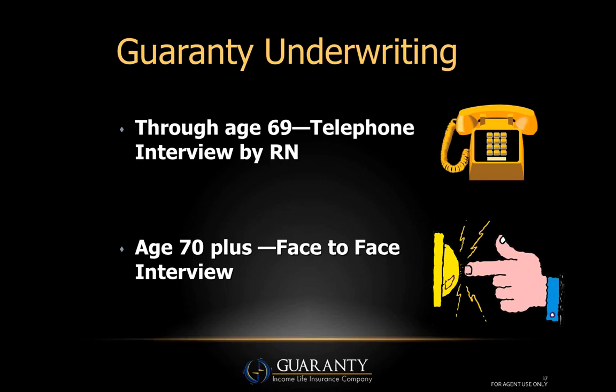Regarding underwriting — this is an underwritten product. For the most part it uses the same philosophy as traditional long-term care, but the way we do it is much quicker. For clients age 69 and under, the entire underwriting process is a telephone interview by a registered nurse. They'll ask what medications they're taking, what conditions they're taking them for, use of wheelchairs or oxygen, and they'll administer a cognitive impairment test on the phone.